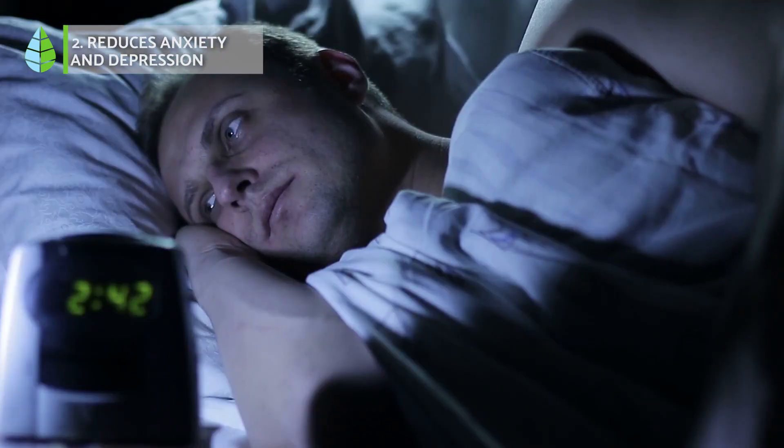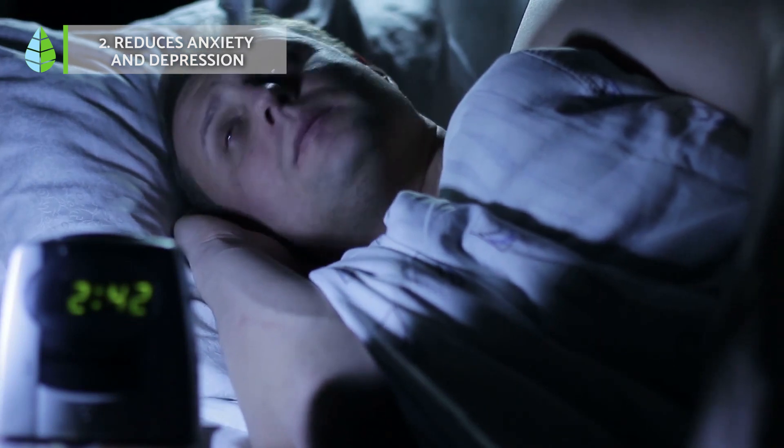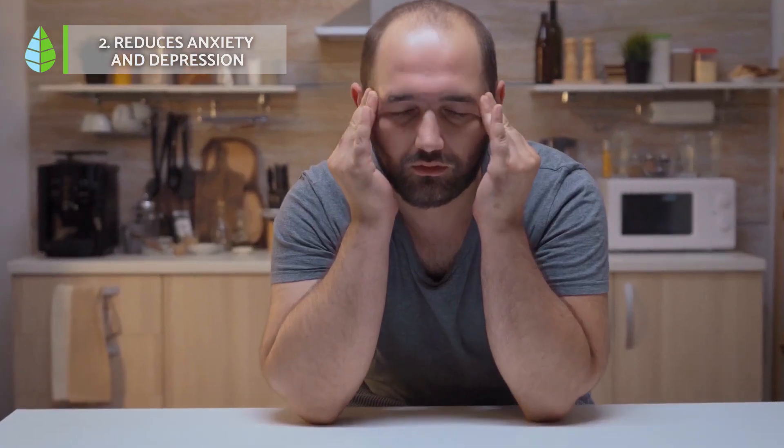It reduces anxiety and depression. The Moringa plant is also useful for making Moringa tea, which has anti-anxiety and anti-depression properties.